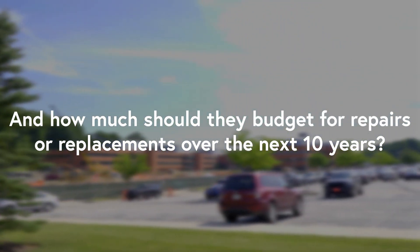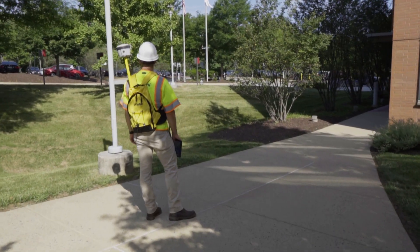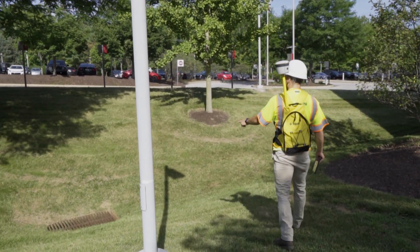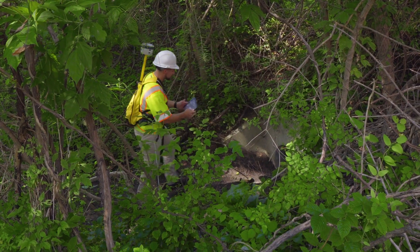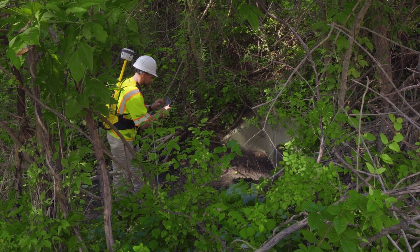How much should they budget for repairs or replacements over the next 10 years? Having worked for the client for nearly 20 years, we were well aware of the labor-intensive nature of assessing the condition of site assets. As part of that process, we would create a replacement schedule and budget for those assets. What used to be done with a pencil, paper plans, and a camera is now being done with innovative software that saves a ton of time and effort.